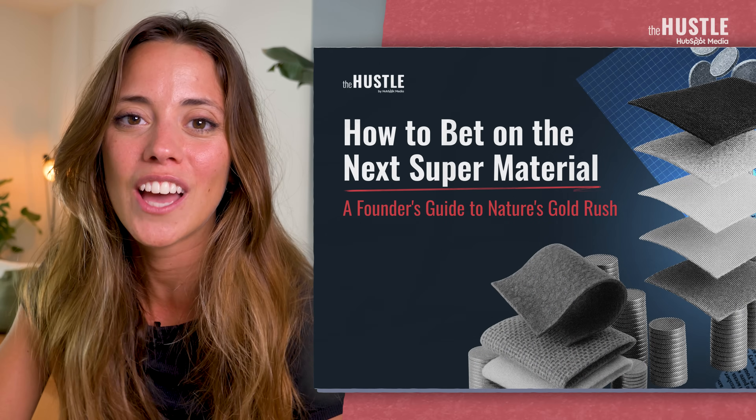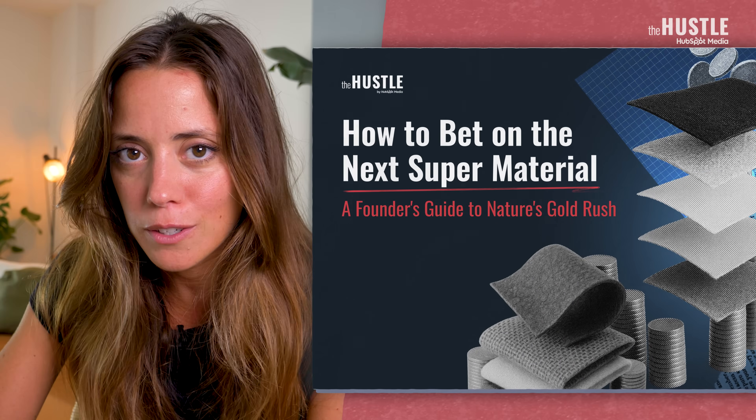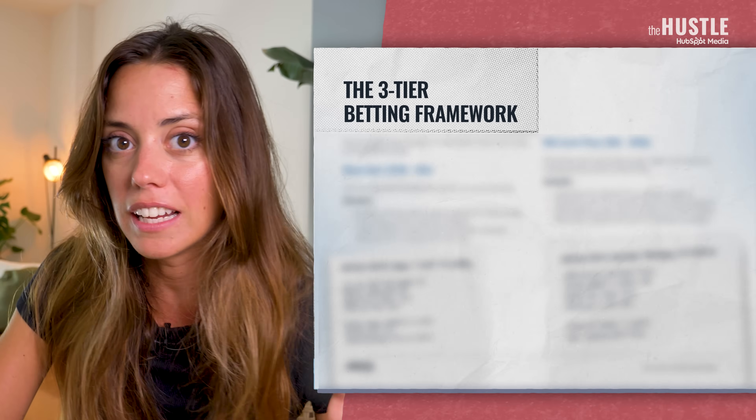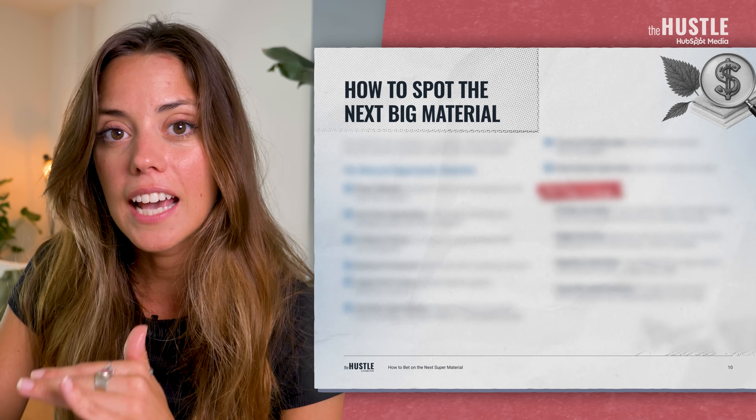You might be wondering what other materials like mycelium could end up redefining entire industries. The real opportunity is in spotting these materials before they go mainstream. That's why we created a free playbook for entrepreneurs and investors on how to evaluate and invest in the next wave of supermaterials. Inside, you'll find a three-tier framework for investing depending on your capital available, a list of promising materials with real opportunities, plus the barriers to adoption and how to solve them. Scan the QR code on screen or download it in the description below.